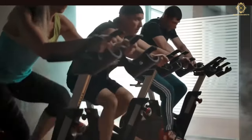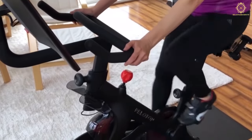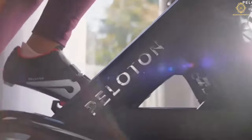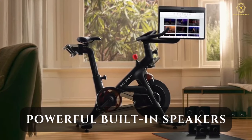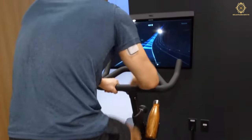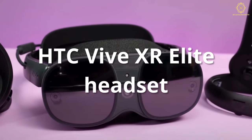The deluxe Peloton transcends the boundaries of a traditional exercise bike by seamlessly integrating strength and cardio workouts. The sensory experience is elevated further by the inclusion of more powerful built-in speakers — not just speakers, but your orchestra, bringing you closer to the heart-pumping, sweaty action.